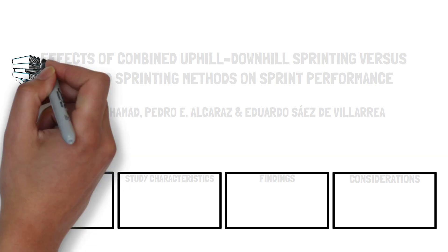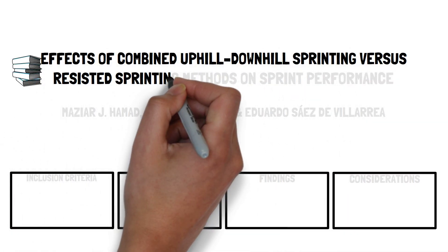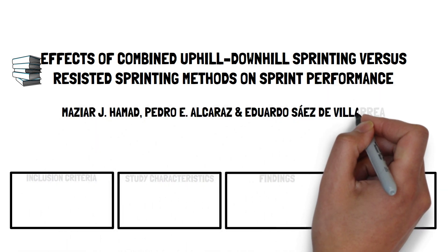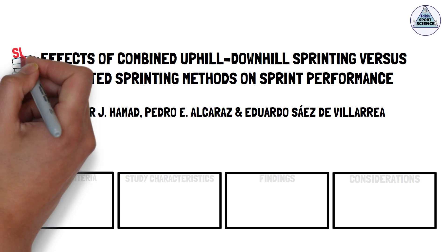To determine the effects of combined uphill-downhill sprinting versus resisted sprinting methods on sprint performance, Hamad and colleagues recently conducted a systematic review and meta-analysis. This presentation, brought to you by Talking Sports Science, will be a summary of their research.